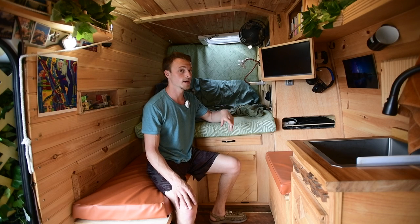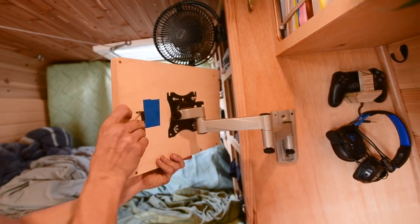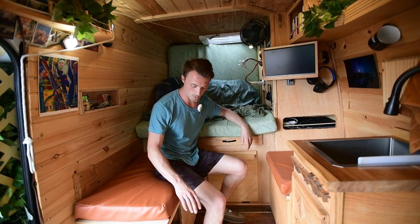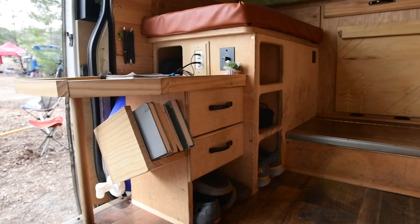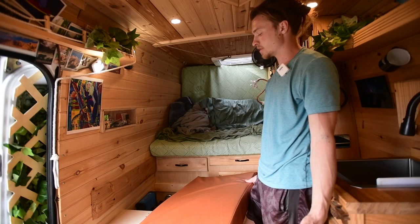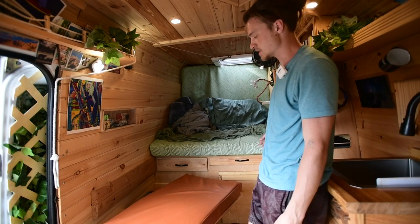Over here is my PlayStation — random cords get shoved in because I don't know how to deal with them. It connects to my monitor here, which is a gaming monitor with its own lithium battery, so I can charge it during the day and use it for four hours at night. It comes out, swivels toward the bed, and I can also move it to the front. Inside this bench is my solar setup module — 170 amp hours of Renogy lithium, a 1500-watt inverter, a DC-to-DC charger. Almost everything I run is 12 volt, though I have a 120V extension cord running to the PlayStation.